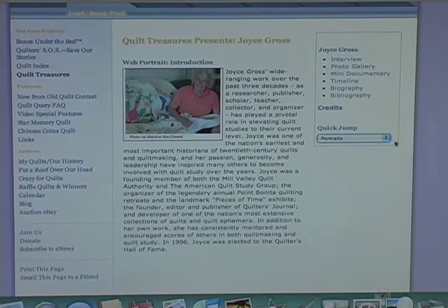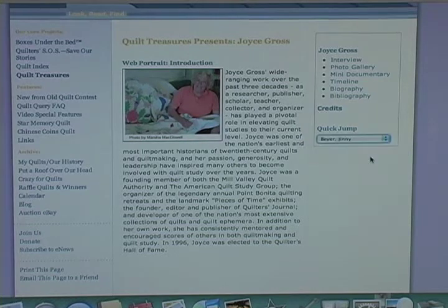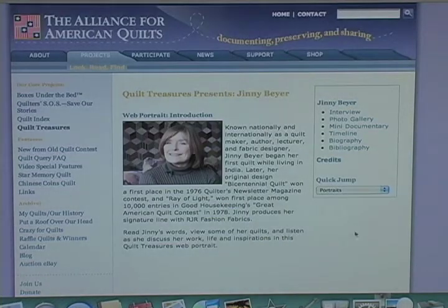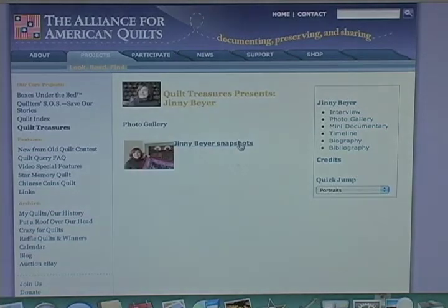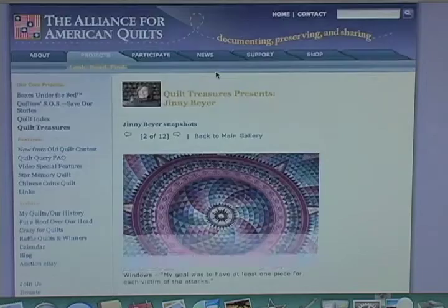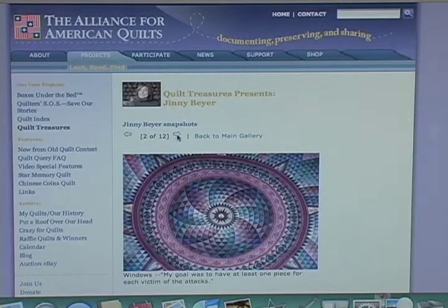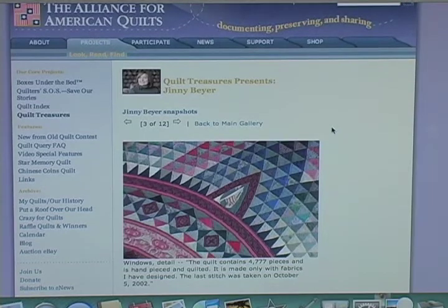To see another Quilt Treasures portrait, I just go here. You may have heard of Virginia Avery, Cuesta Benberry — and everyone's heard of Ginny Beyer. There she is. This talks about her quilt Ray of Light. And then we can go to Ginny's gallery of her quilts to see all of them. Wow. Beautiful. Beautiful. So there are 13 of these to date in the Quilt Treasures collection.